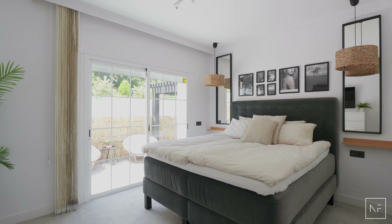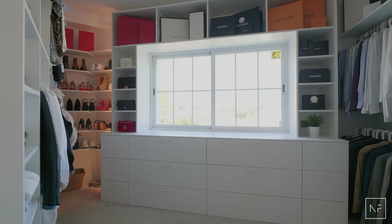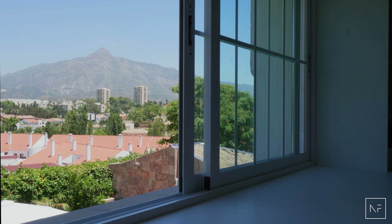The master bedroom has a custom-made walk-in closet with space for both him and her. Even from the walk-in closet you have an amazing view of the mountain La Concha.